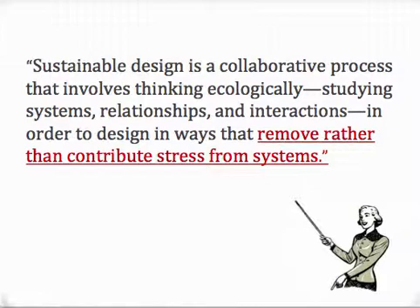The last line — designing in ways that remove rather than contribute stress from systems — is excellent. I will show you some examples of where window coverings actually add stress to building systems and where engineered shading solutions can reduce stress from building systems.